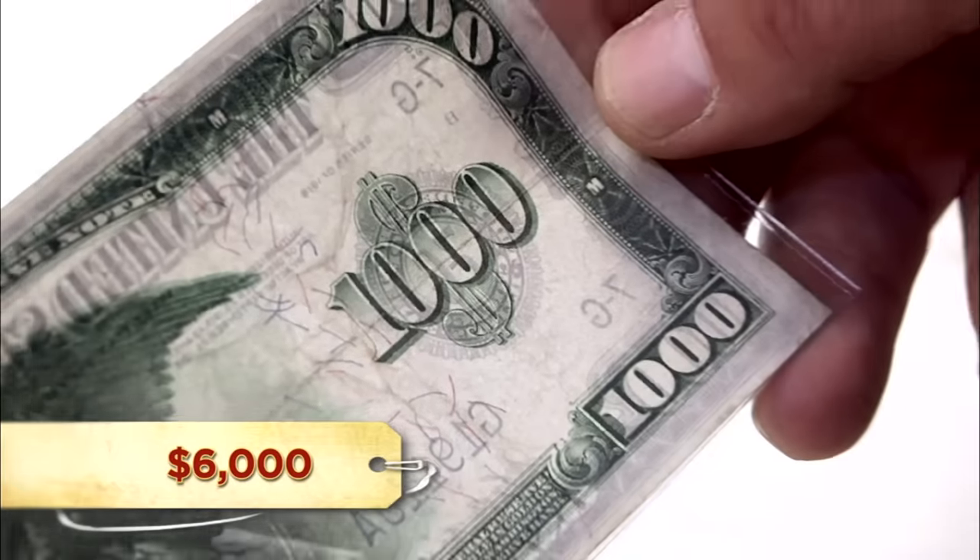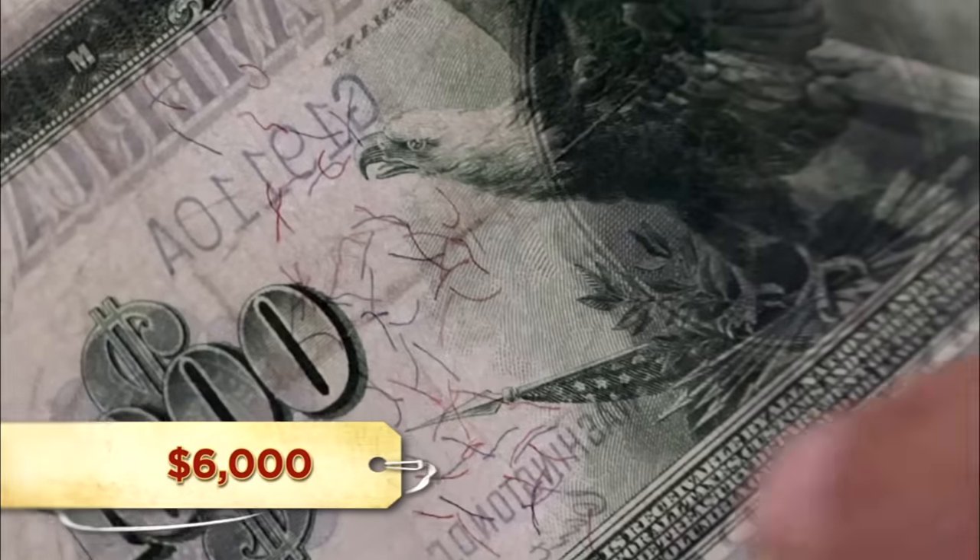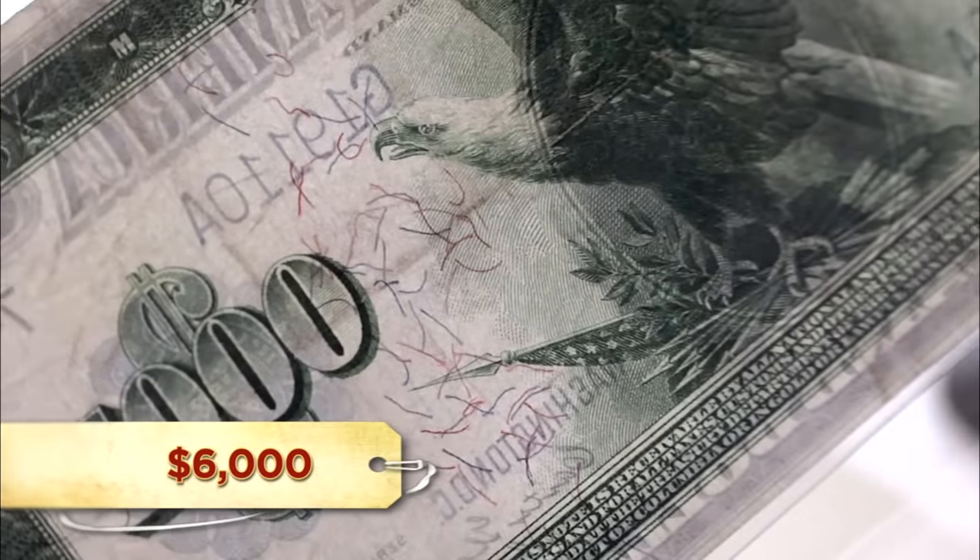How about no? Me and my father have dealt with these for years — I know all about them. With these things, condition is everything. It's been folded a few times. It looks like it's been folded, and they ironed it back out to make it look flat. But they are rare — remember, it is a $1,000 bill. Very few people were walking around with these things, so there's not a lot in circulation. I'll give you like $2,000.